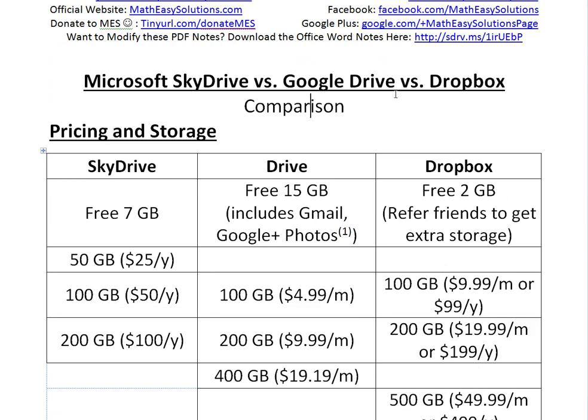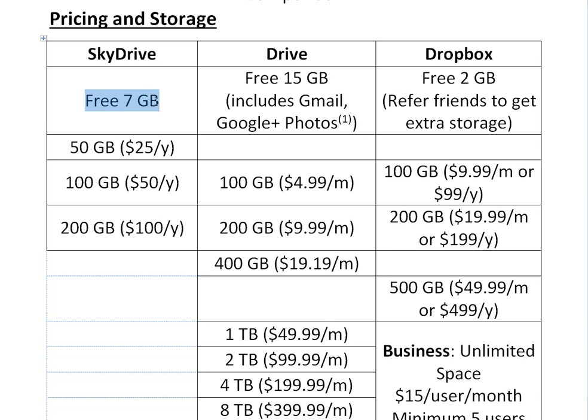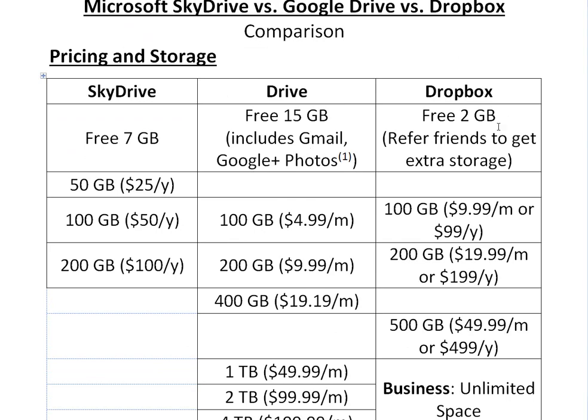I strongly suggest you get any one of these. Basically, the pricing and storage of each one: SkyDrive gives you a free 7 gigs, Drive gives you a free 15 gigs, but this also includes your Gmail and your Google Plus Photos. Google Photos only count if they're larger than 2048 by 2048 pixels, and videos longer than 15 minutes count towards the storage limit — otherwise you get unlimited photos, which is pretty amazing. Dropbox starts off with 2 gigs free, but you can get extra storage by referring friends, registering through your school, etc., though you still start off with a lot less.